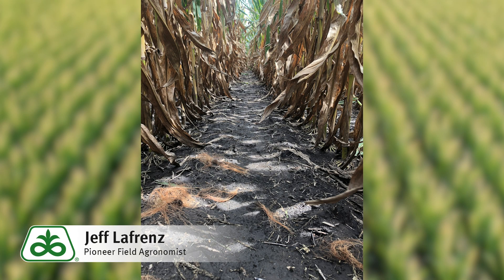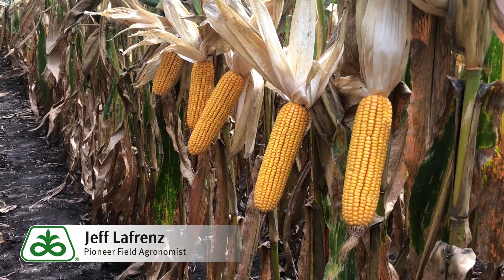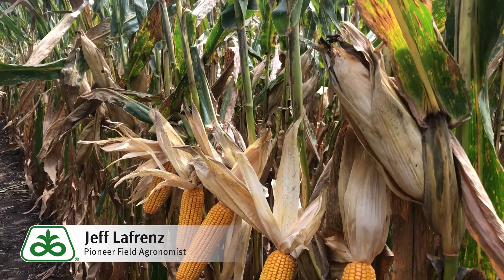Field placement is quite easy with this product as it's widely adapted to fit most soils, from the stressier soil types to your more productive. Plant height and ear height can be a bit taller on this product, so watch those fields where plant height can be a concern.